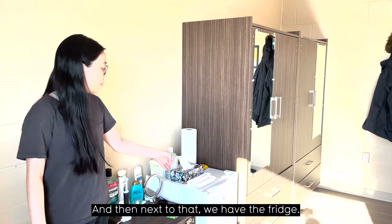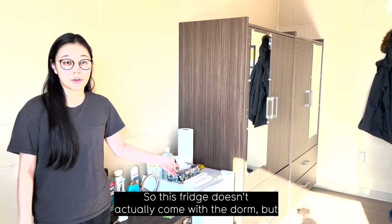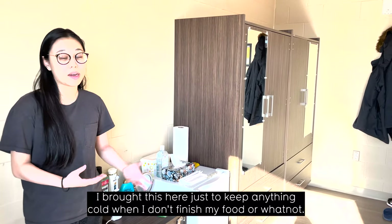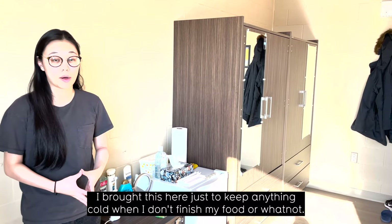Next to that, we have the fridge. This fridge doesn't actually come with the dorm, but I brought it here just to keep anything cold when I don't finish my food.